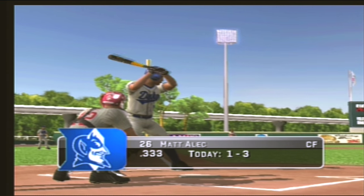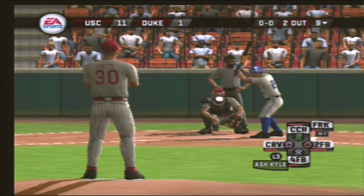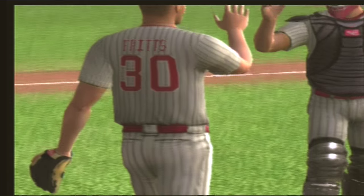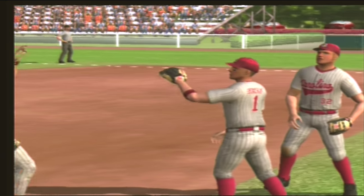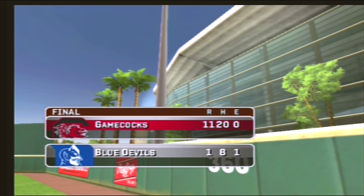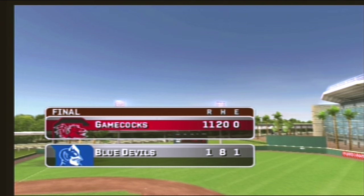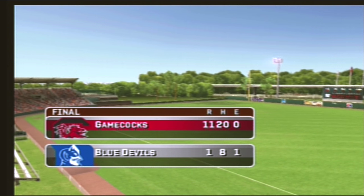Number twenty-six is one for three today with a single. Hit on the ground toward the second baseman, on to first — ladies and gentlemen, this one is over. The ten-run rule comes into play. The final score: the South Carolina Gamecocks eleven, the Duke Blue Devils one. It was really a one-sided ballgame — we thought it would be tight, two very evenly matched teams, but in the end it really was a one-sided affair. Thanks for watching, and on behalf of myself and the MVP development team, we hope you enjoyed playing MVP 07 as much as we enjoyed making it. Thanks for playing, have a good day.